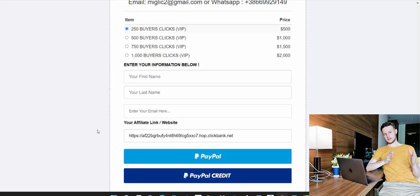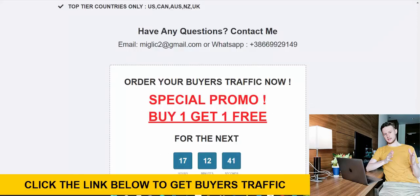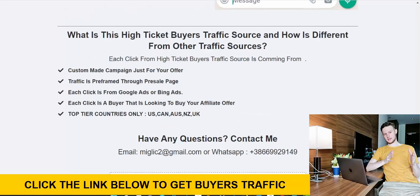To get bonus clicks, watch the short video where I explain how to make the payment, then send me an email or WhatsApp message and I'll send you alternative payment instructions — debit card, credit card, bank transfer, or crypto. You'll get 100 extra free bonus clicks: if you purchase 250 clicks you'll get 500, and if you purchase 1,000 you'll get 2,000 clicks to your affiliate link.